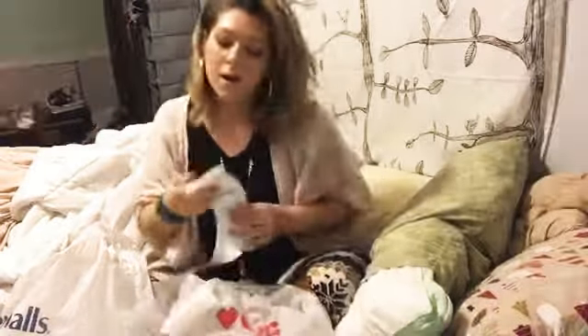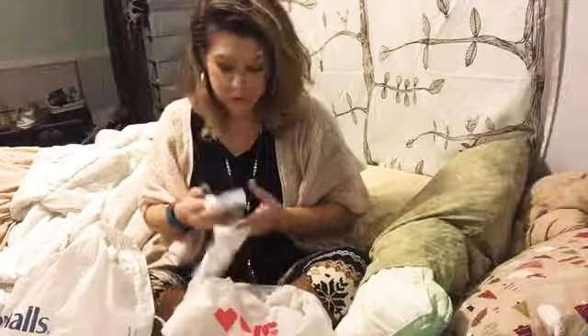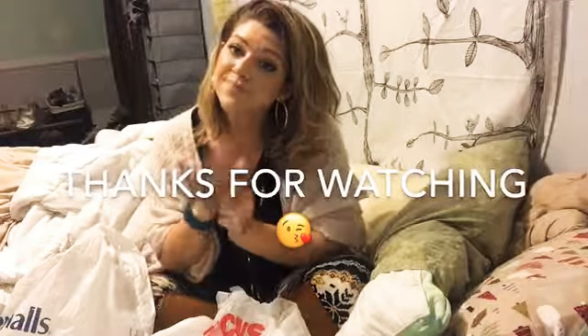I hope you guys enjoyed these cool little things that I got. Make sure you subscribe if you're not already, and I will see you guys on the next one. Bye!